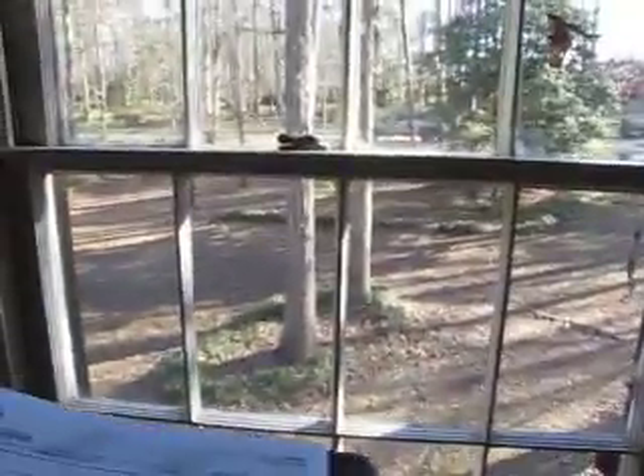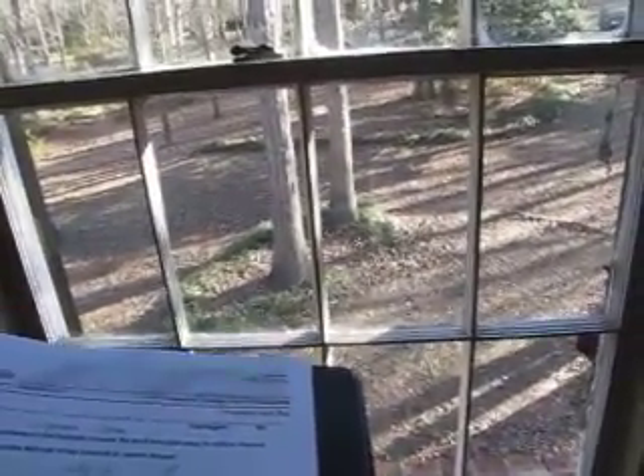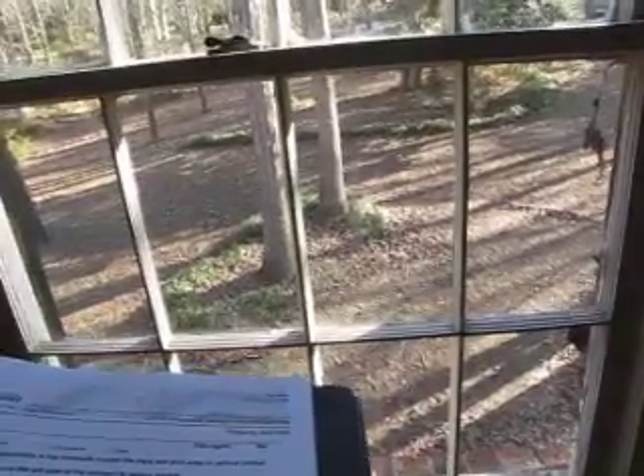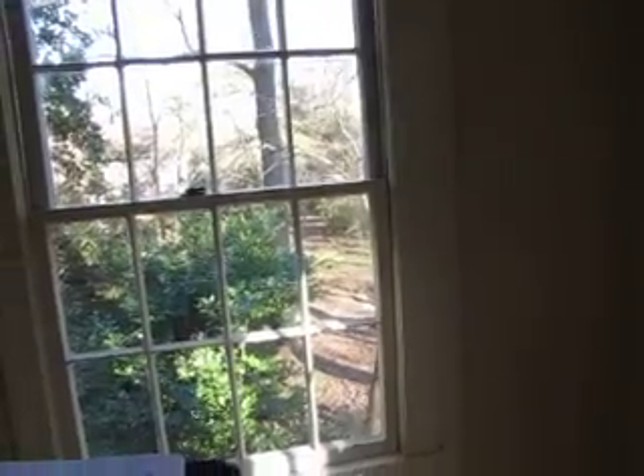We've got a master bedroom window here. It measures 62 high, 32 wide — rough opening 62 high, 36 wide. It looks like we should replace this one. Turning the corner: 61 and 7/8 by 36 and 1/4.